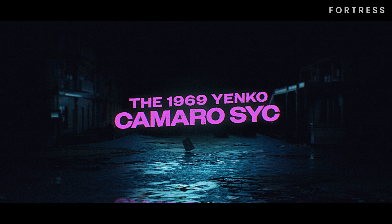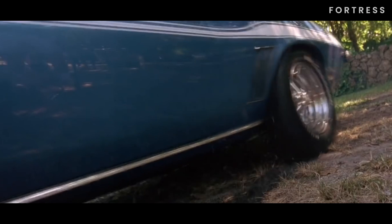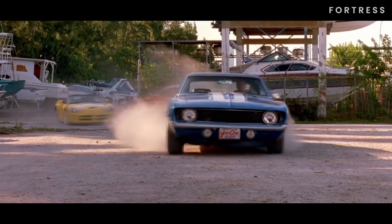Number 8 is the 1969 Yenko Camaro SYC. Let's shift gears and talk about the legendary 1969 Yenko Camaro SYC from Too Fast Too Furious. We first catch a glimpse of this muscle car being driven by Corpy, who challenges Brian and Roman to a race while they're on a mission. He loses, and Brian ends up with the Yenko after winning a later race against Corpy.